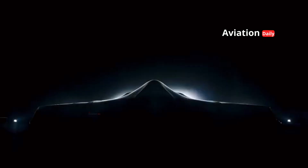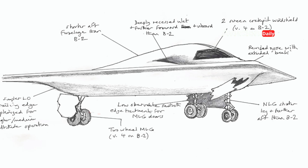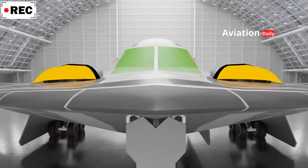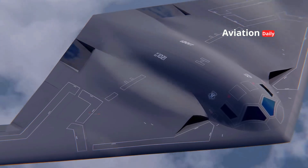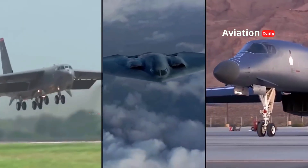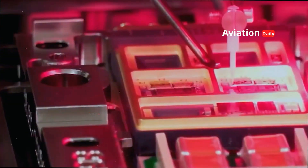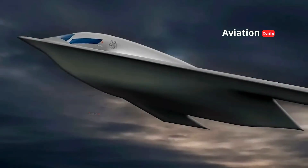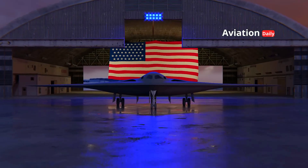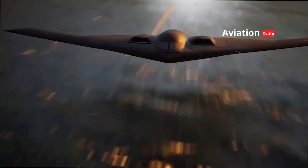Developed by Northrop Grumman, the B-21 Raider features a flying wing design similar to its predecessor, the B-2 Spirit. However, its differences lie in enhanced stealth technology in nearly every aspect: smoother aerodynamics, precisely concealed engine air intakes, and the use of next-generation radar-absorbent materials make the B-21 more difficult to detect even by modern radars. What further distinguishes the B-21 is its open systems architecture, a design approach that allows the aircraft's hardware and software to be rapidly updated, making it a dynamic platform that can continuously evolve to counter future threats — from next-generation anti-stealth defense systems to artificial intelligence-based warfare.